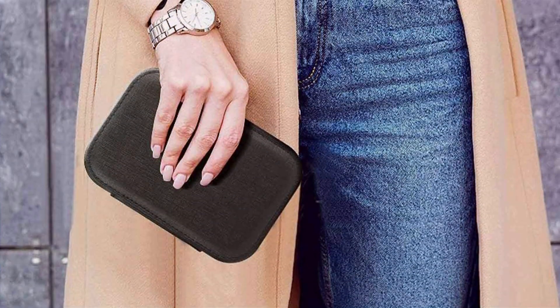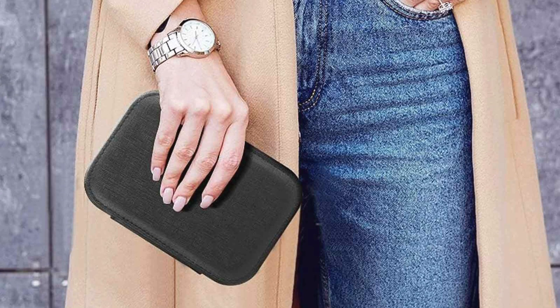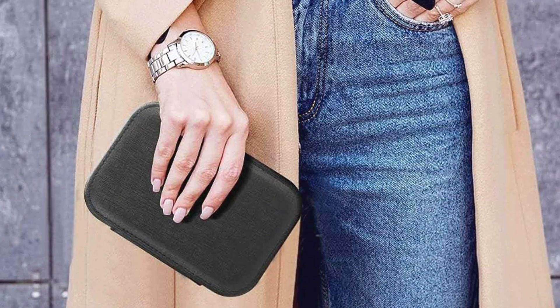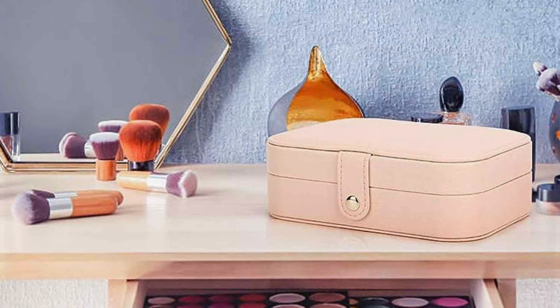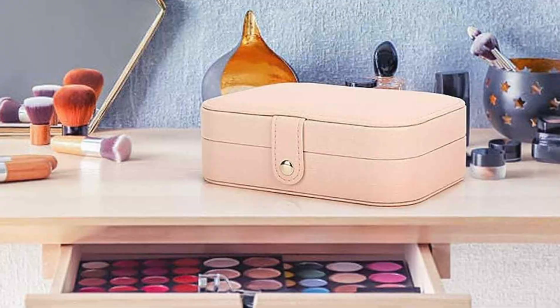This mini organizer is ideal for those who need a practical solution for storing jewelry while traveling. Its compact design makes it easy to pack, and its practical features ensure that your jewelry remains organized and accessible. Whether you're heading out for a weekend getaway or a longer trip, this organizer is a convenient and stylish choice.